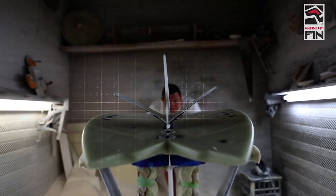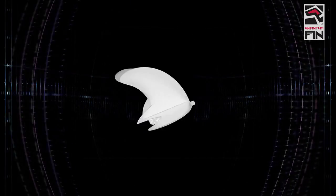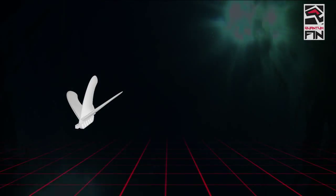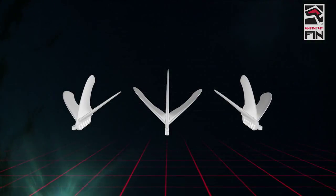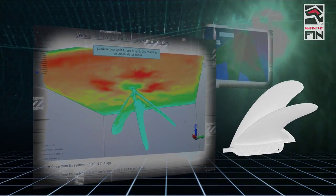Darrell approached me to see whether I could help with the optimisation of the fin, to increase the amount of lift that the fin could produce, and to reduce the drag of the fin through the water. I have some computer-aided engineering tools known as computational fluid dynamic simulation.